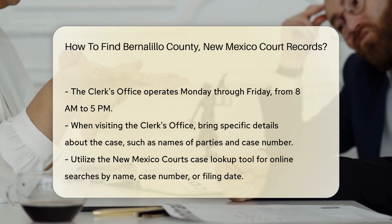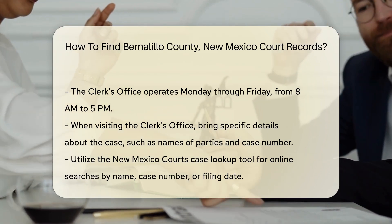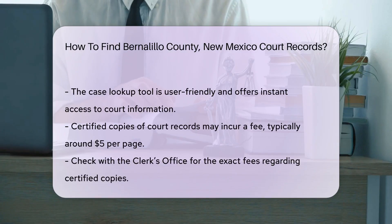When visiting the clerk's office, be prepared to provide specific details about the case. This includes the names of the parties involved, the case number if known, and the type of record you are seeking.